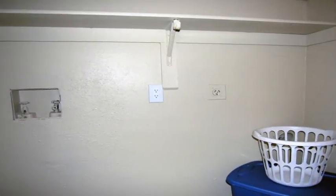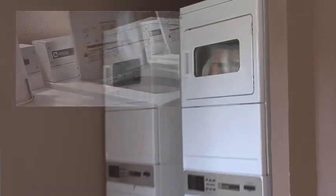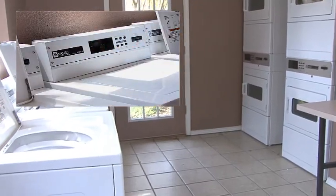You'll also appreciate the convenience of washer and dryer connections within your new home. Additionally, the laundry facility is right around the corner for all your clothes care needs.